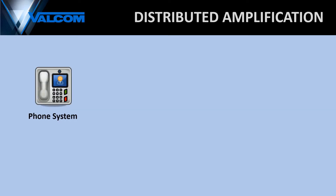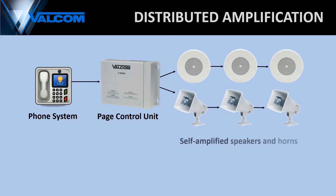Valcom's paging systems employ a modern technology called distributed amplification. A voice page is originated through an analog or IP phone system, which is connected to a Valcom page control unit. This unit is the brains of our system, controlling how things like voice pages, tones, and background music are distributed. From there, the signal is sent to Valcom speakers that have their own independent onboard amplifier. Our low voltage system is highly reliable and allows you to send messages to different groups of speakers, known as zones.